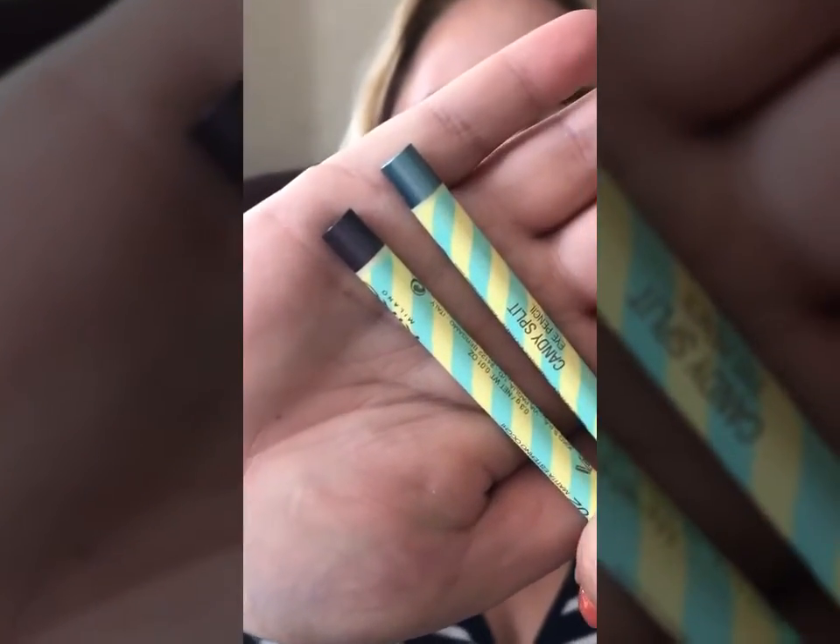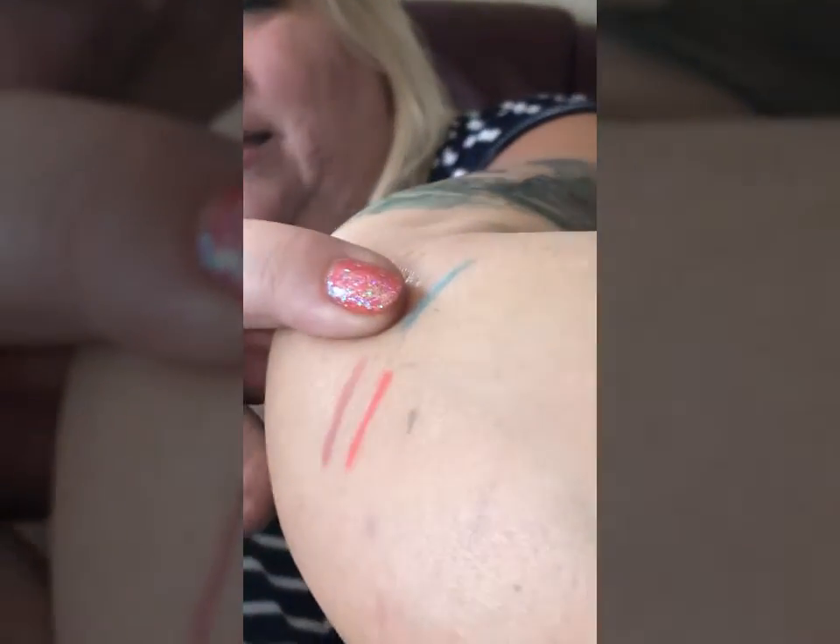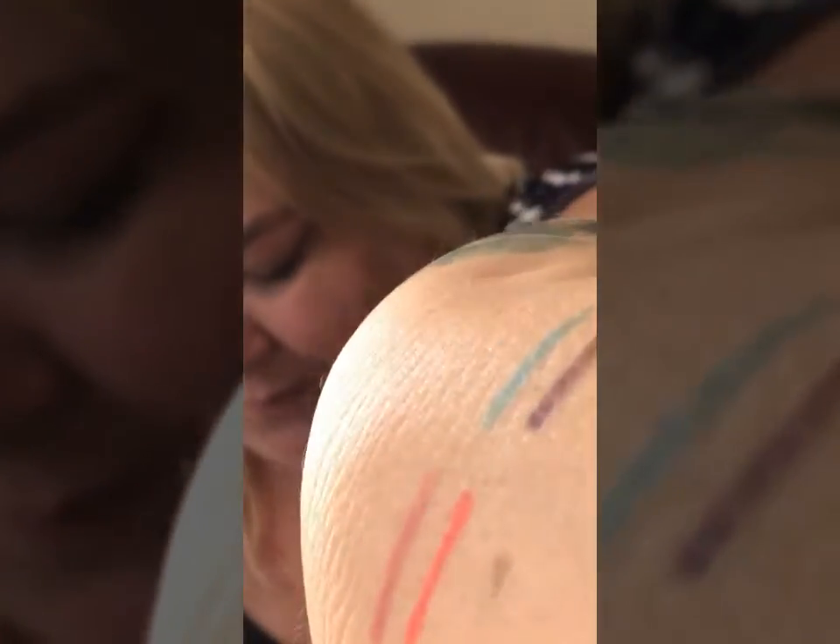Then I got this style — the Candy Split eye pencils. These cost a little bit more, about three pounds. I've got number three which is a greeny color, and number two which is a beautiful metallic plum next to a metallic green. So those are the Candy Split pencils.